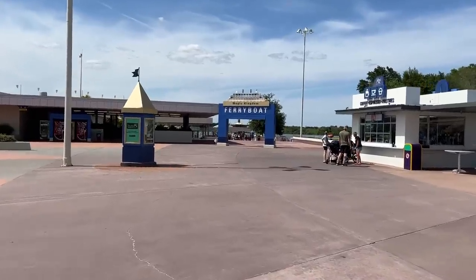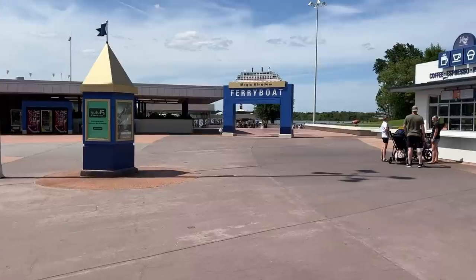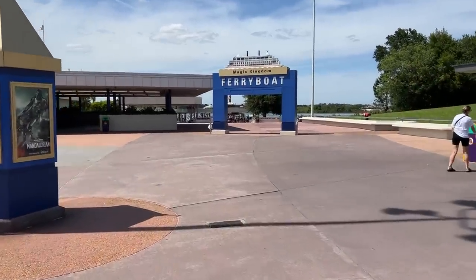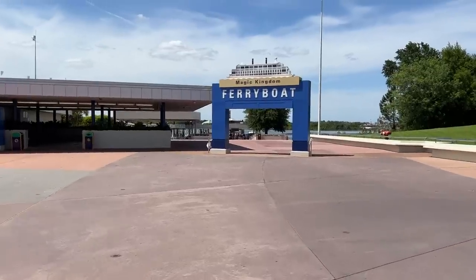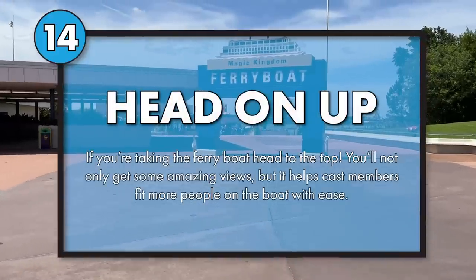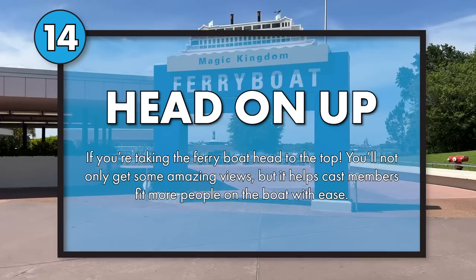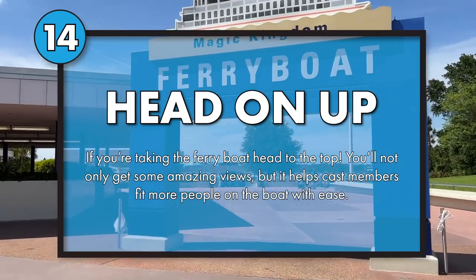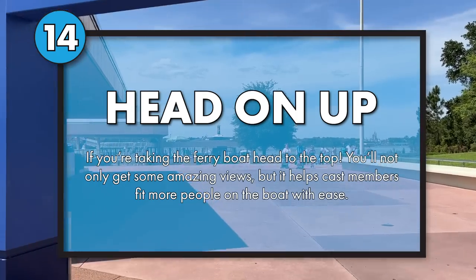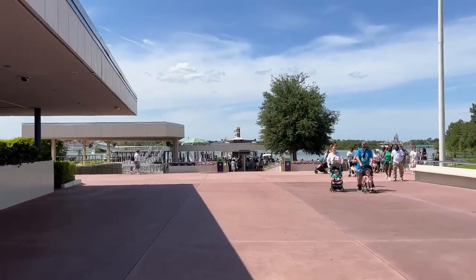Let's start with the ferry boat. If you're taking the ferry boat, I highly recommend heading upstairs. Not only do you get away from the large crowd trying to get to Magic Kingdom, but you're also helping cast members and other guests — because the more people that go upstairs, the more people they can fit inside the boat. That lowers the wait time for the next boat and so on. So head upstairs, avoid the giant crowd, and let more guests on.